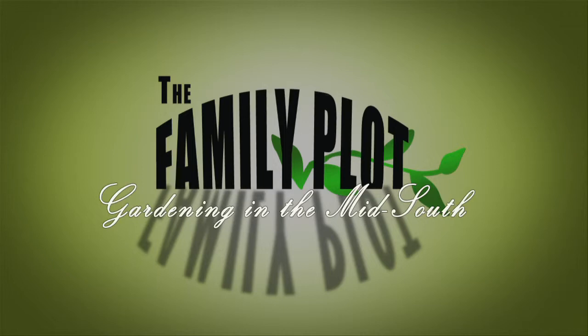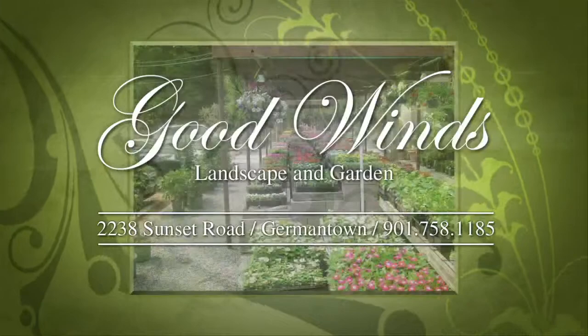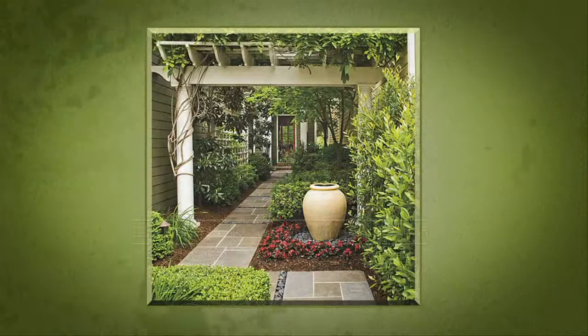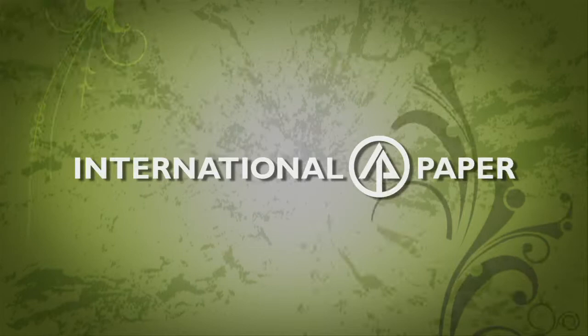Good Winds Landscape and Garden Center — in Germantown since 1943, continuing to offer its plants for successful gardening with seven greenhouses and three acres of plants plus comprehensive landscape services. International Paper Foundation. The WKNO Production Fund. The WKNO Endowment Fund. And by viewers like you. Thank you.